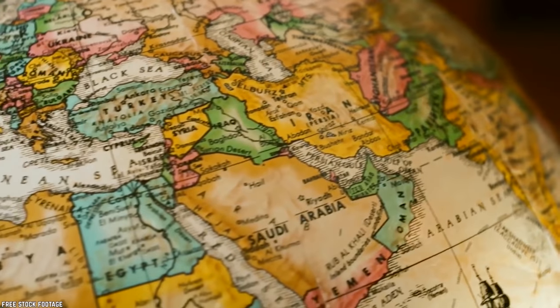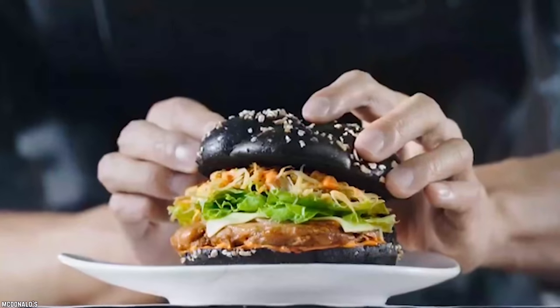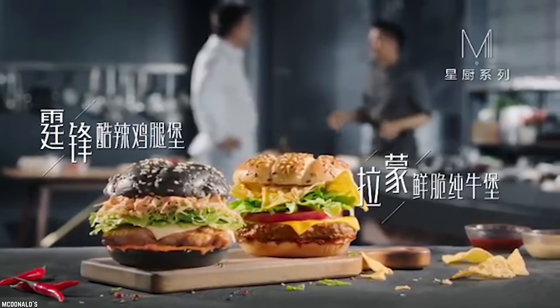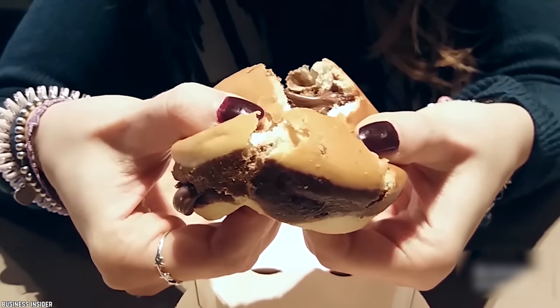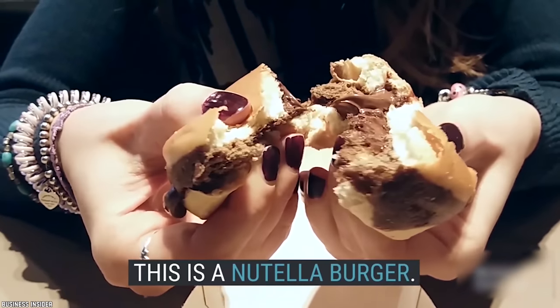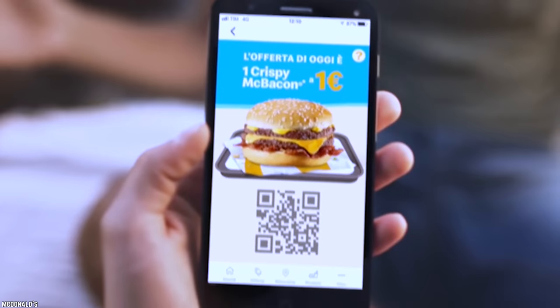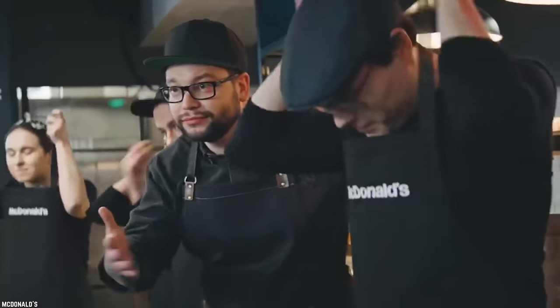Every region in the world has its own culinary preferences. So even though a black burger made with squid ink might seem far-fetched and a little repulsive, it's perfectly normal and tasty in Asia. On the other hand, a Nutella stuffed burger sounds too good to be true, yet we have to fly to Italy to get our hands on one of those. Let's check out the Top 10 McDonald's Regional Burgers.